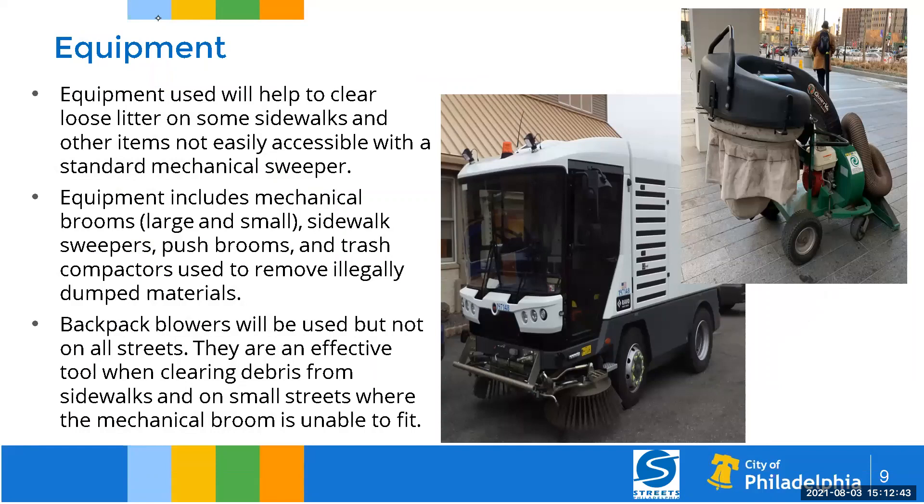We have invested in different types of equipment from the original pilot. In the original pilot, we used a six-to-eight-foot broom, but some Philadelphia streets are less than six feet wide, so we had to purchase new equipment. This is one example — a four-foot-wide sweeper that allows us to get to very narrow streets and certain bike lanes. We've also purchased sidewalk sweepers like those used by the Center City District, regular push brooms, and trash compactors for large bulky and illegally dumped material. Backpack blowers will still be used in certain areas where we don't have street access.